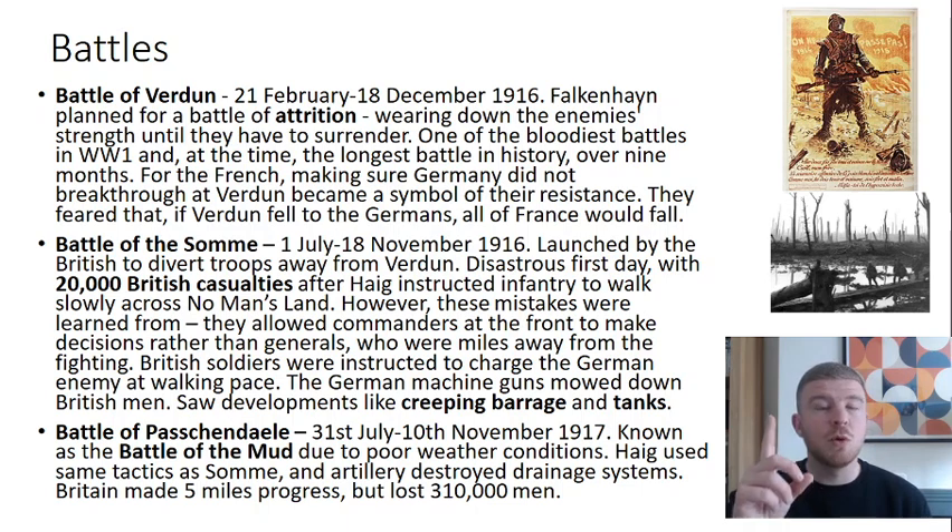The one battle not on the Western Front to be aware of is the Gallipoli campaign — the only one you really need to know from the Eastern Front. Britain tried to defeat the Ottoman Empire to take control of the Dardanelles Strait, hoping it would help link the western and eastern fronts. It was a huge disaster: Britain was forced to evacuate, the Ottoman Empire succeeded, and it was a major failure for Winston Churchill, then leader of the Admiralty — a formative moment that shaped the rest of his career.